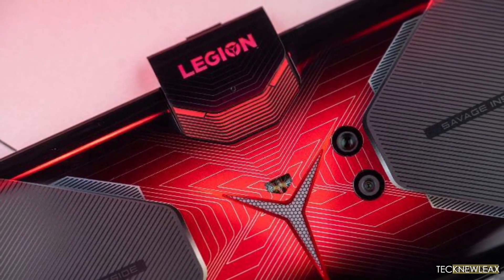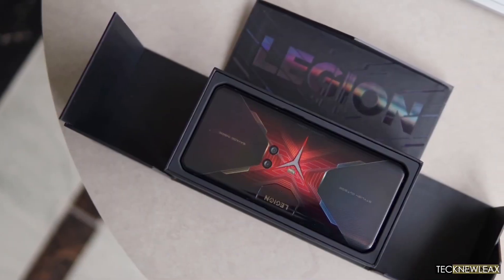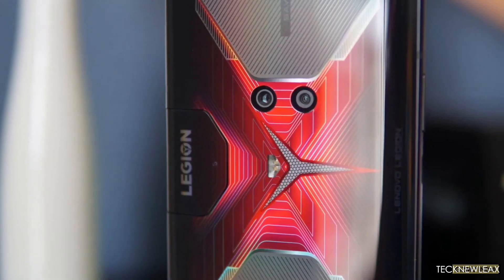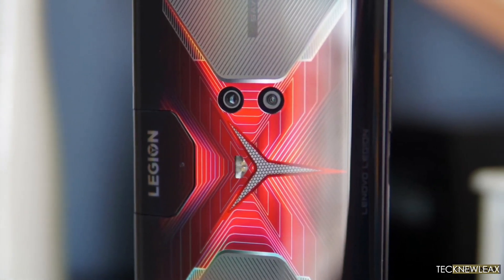What do you guys think about this video? Would you be interested in buying the Lenovo Legion 2 Pro? Leave a comment down below, subscribe to my channel, press the bell icon, and thank you.